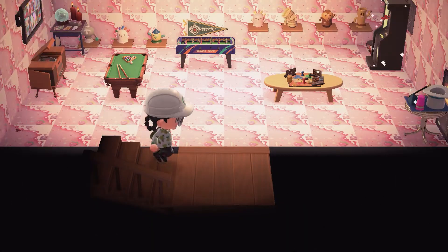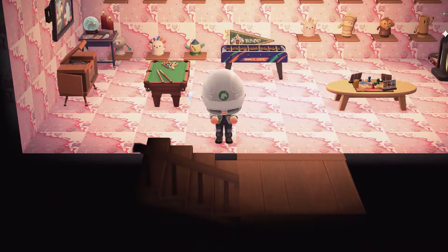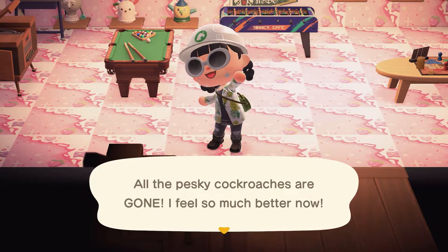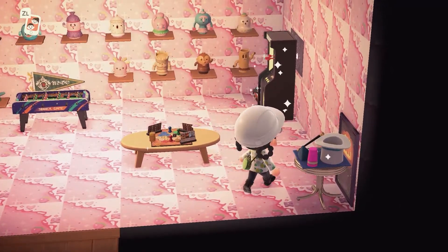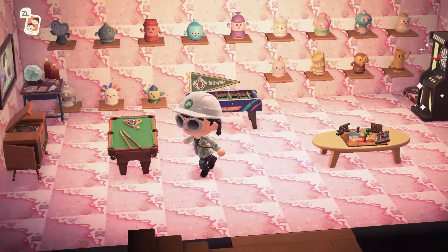Now we're going to go down to the basement. This is my game room. I just killed all the cockroaches. So I actually had a custom design all over as wallpaper and flooring all over this room, and then I deleted it for this new custom design — so now it's all over. It's kind of sad. This is your game room? Yes, and my gyroid room. People love game rooms.